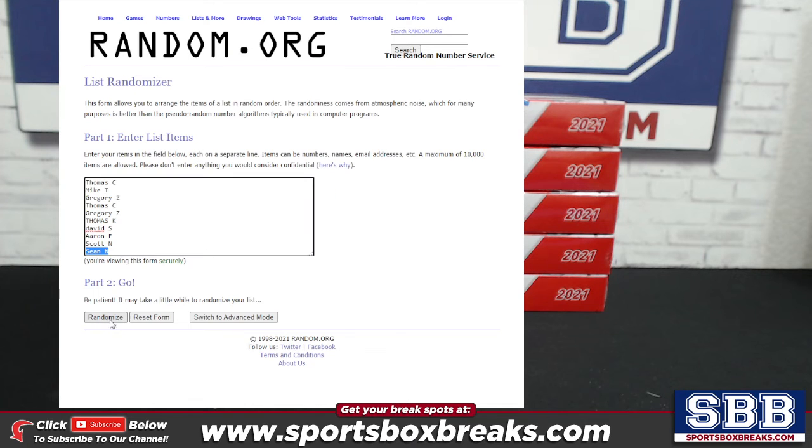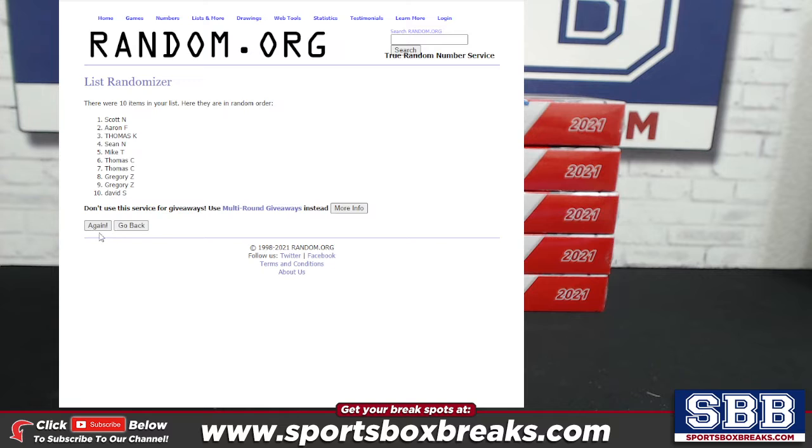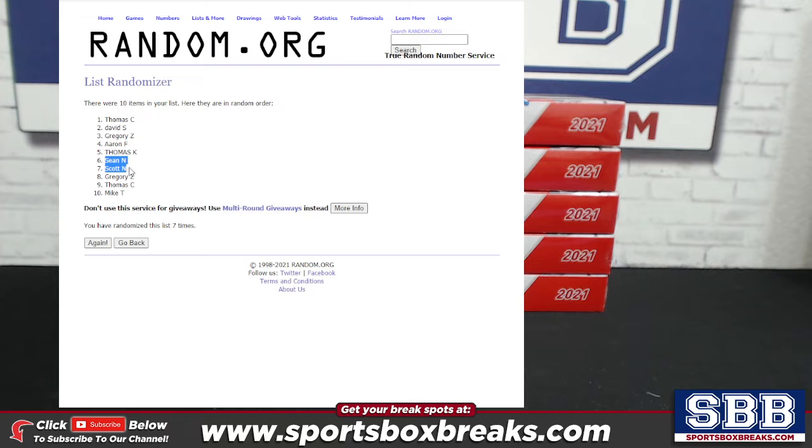We got a seven, so four plus three — we're going seven times on this. And there it is. Seven times on the randomizing: Tom C coming up in the top slot, David S second, Greg Z third, Aaron fourth, Tommy K fifth, Sean sixth, Scott N seventh, Greg Z eighth, Tom C ninth, and Mike T in ten.